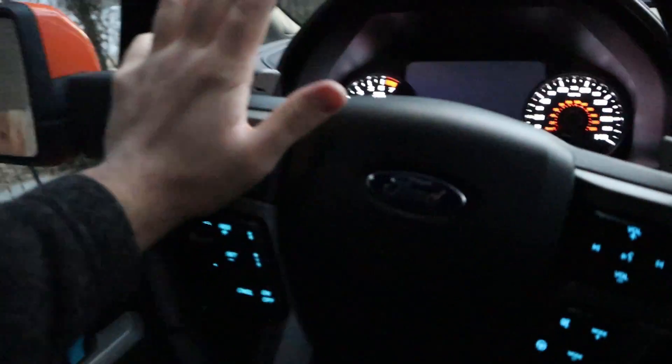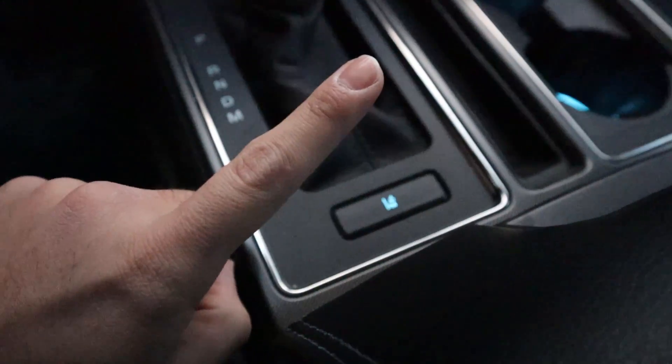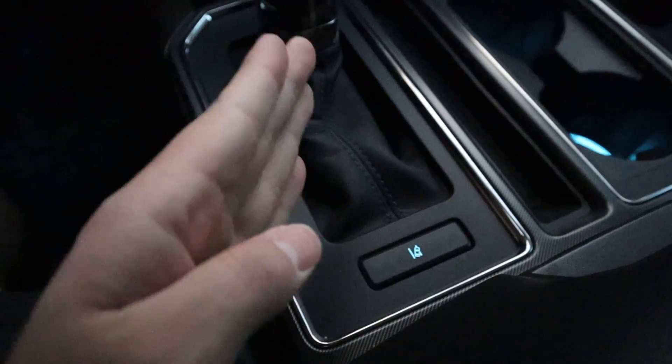The lane departure assistance button is right here. What it essentially does is make sure you stay between the lines — if you move out of the lines, it'll bump you with the steering wheel to keep you in the lane. You can have it more or less aggressive. On the Raptor I actually have it turned off because it annoys me, but you can set it to a light tug just to notify you, or a strong tug.